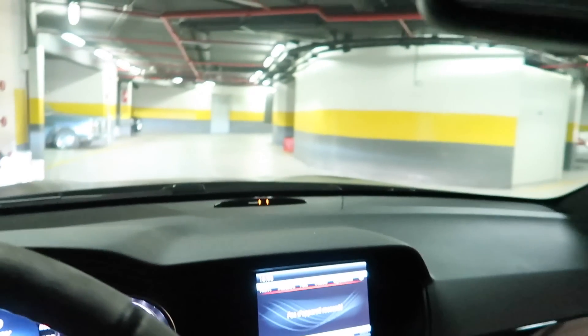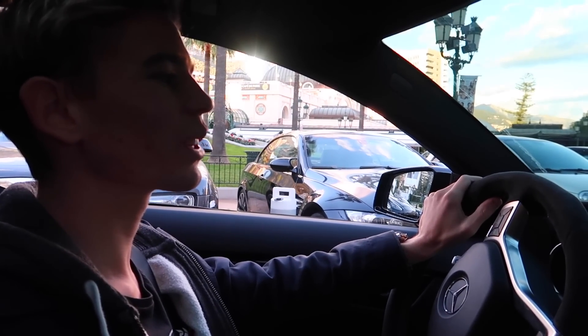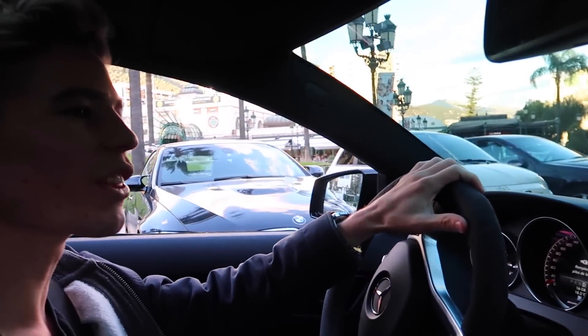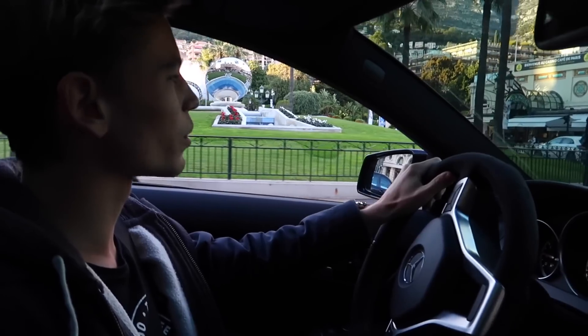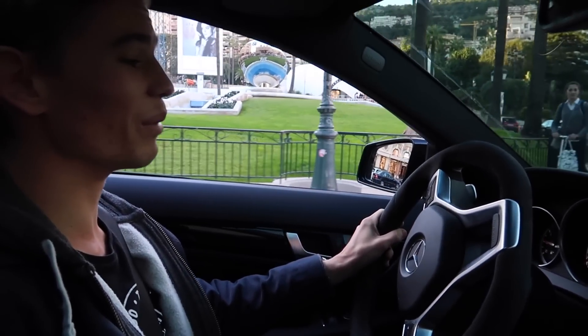507 horsepower, naturally aspirated as the name indicates, and we're going to be following the black and white camo crew. We're driving through Casino Square — we've got the F12 in front and the RS6 behind, which is pretty cool. This is the definition of a squad right here, cruising around Casino. We're going to take a couple of photos at the beach club and then up to La Turbie. So far I'm loving this car.